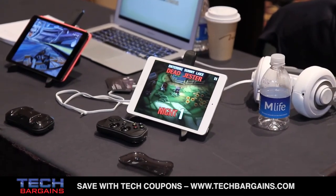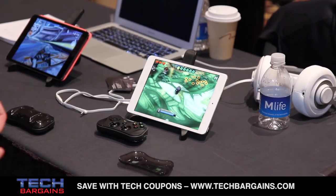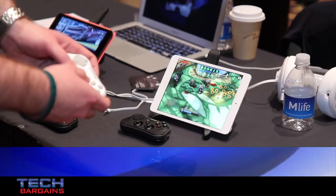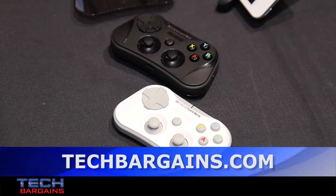Right now we're running MiniGore 2. It's really simple to use, very easy. It has Bluetooth connectivity and it's MFI certified by Apple.